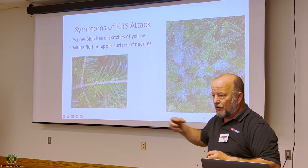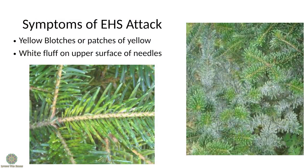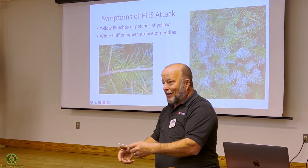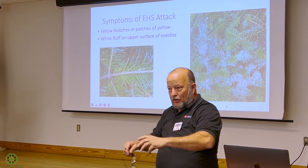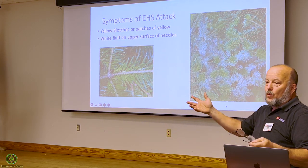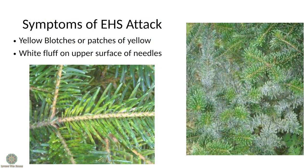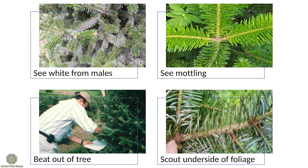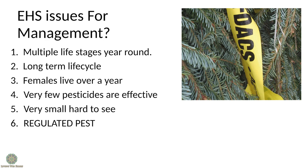The symptoms on Fraser fir include a mottled, yellowish look with a heavy population, and around May or June you'll see white fluff. Since the scale has all life stages at all times, when you get a cut tree and put it inside a house, the males pop out and produce natural flocking on the tree. These pests are very difficult to tell if you've killed them with a treatment. The symptoms are pretty unsightly, and you can have a tree that looks perfect and still have scale problems.